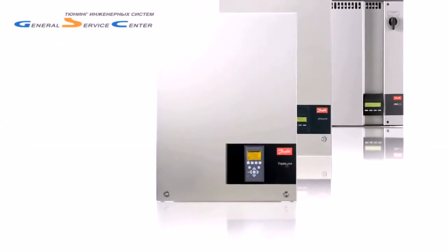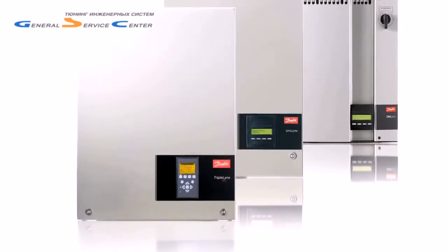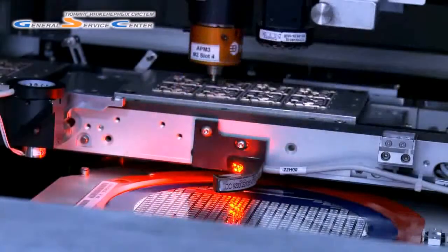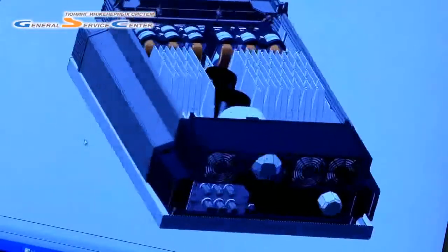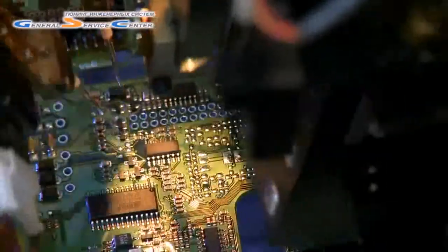Danfoss provides high-quality solar inverters for the photovoltaic market. The basis for the Danfoss Unilinx and TripleLinx solar inverters is in-depth power electronic expertise, which has evolved since 1968, when Danfoss started the world's first production of frequency converters.